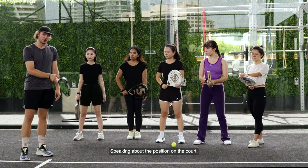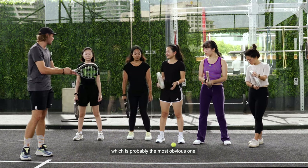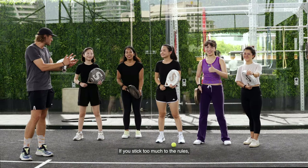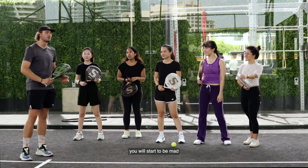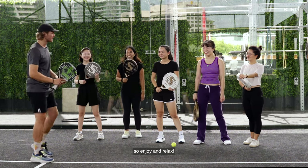Speaking about the position on the court, we're going to go to tip number three, which is probably the most obvious one: to have fun. If you play too much with the rules, it's going to become boring after a while and you will start to be mad at your friends. So enjoy and relax.